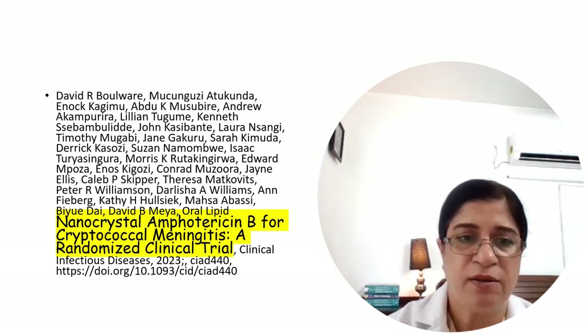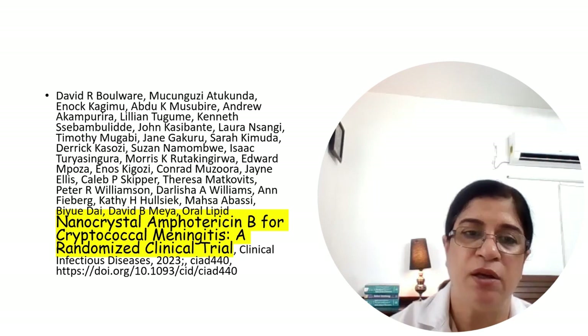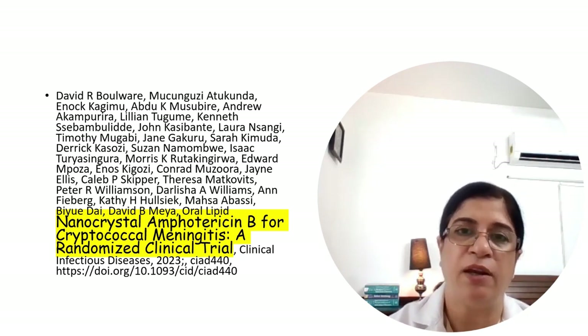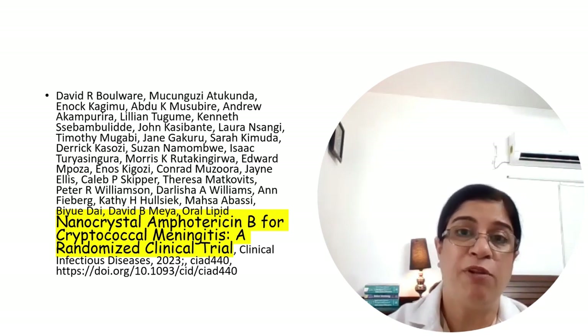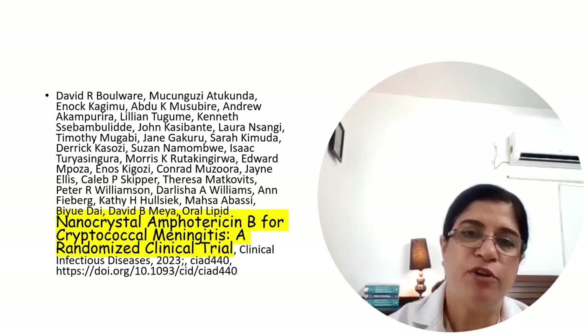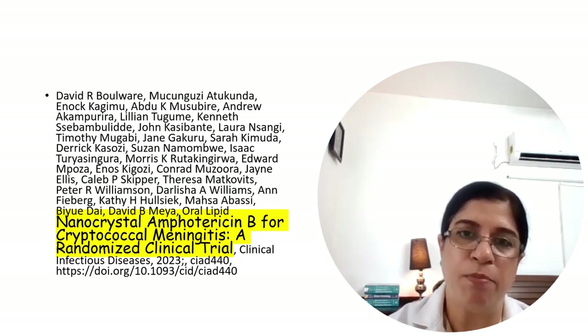Nanocrystal amphotericin B has been studied in AIDS patients for cryptococcal meningitis with very promising results, offering an orally available formulation. Single high-dose liposomal amphotericin B has also been studied for histoplasmosis in AIDS patients with very promising results.